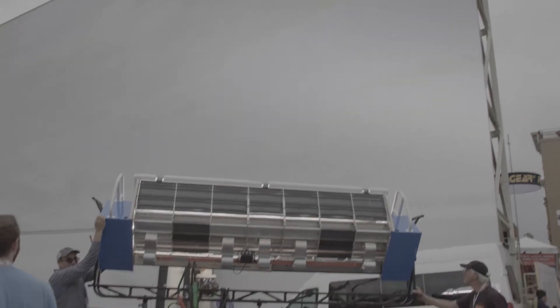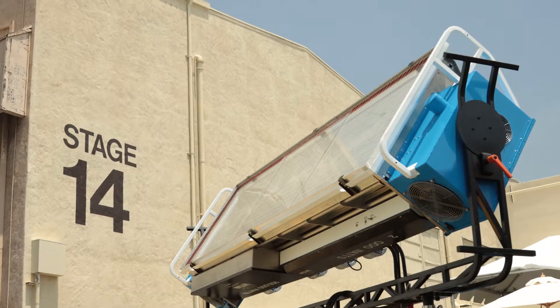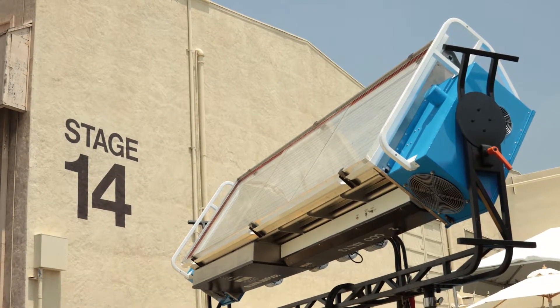Everybody else is getting smaller and lighter with the LEDs — you can plug into a household circuit — but that light I saw out there, that was a 50K? No, that's yesterday's news. That's 200,000 watts. 200K.